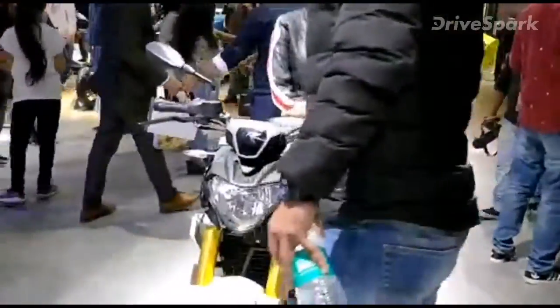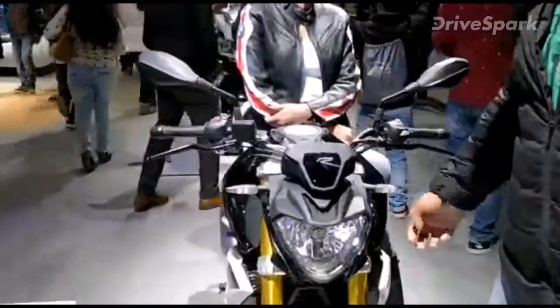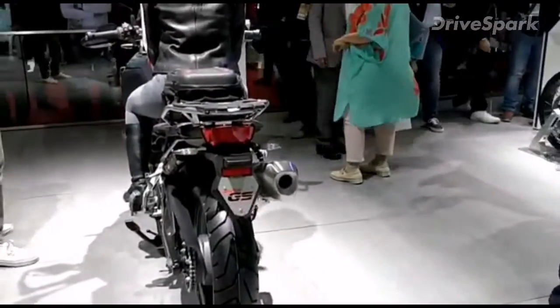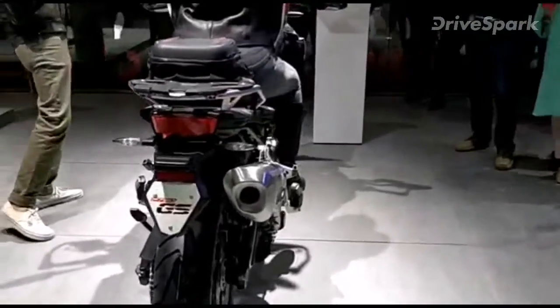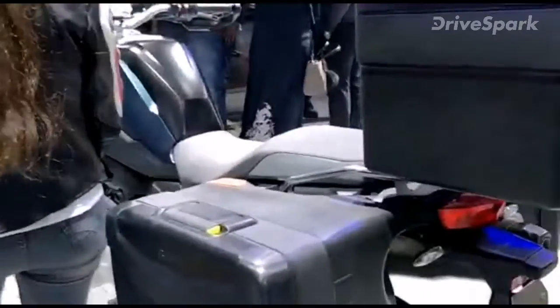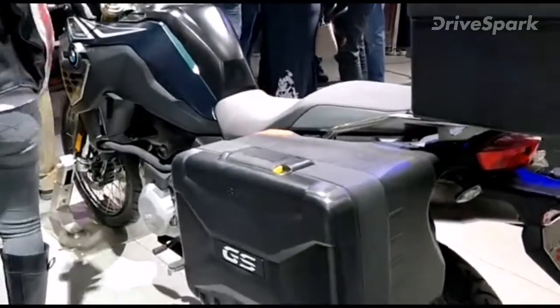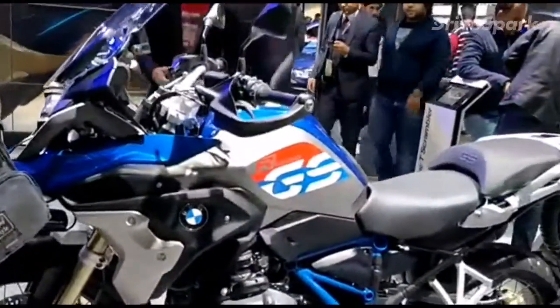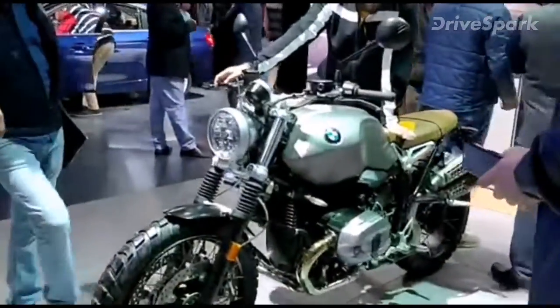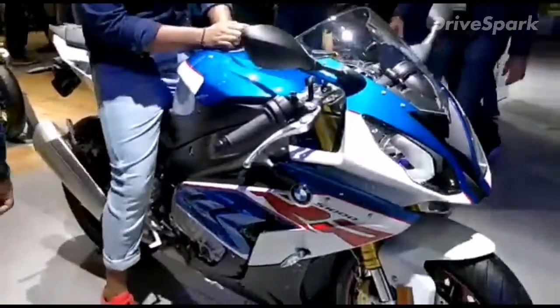Now, we have the G310R and the S1000RR, the F750GS which launched just before, the F850GS, the R1200GS, the R nineT Scrambler, and the S1000RR.